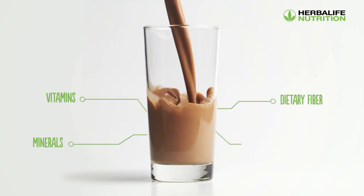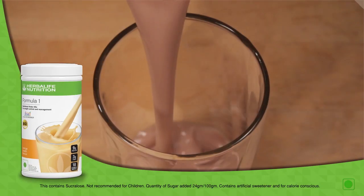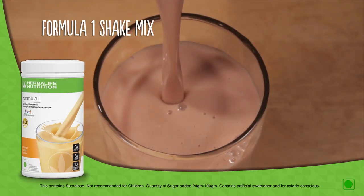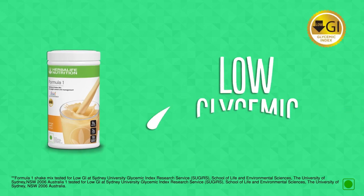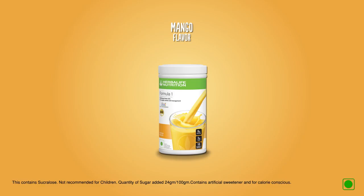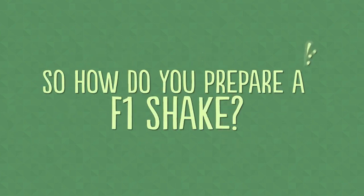It provides the desired protein and nutrition without excess fat and calories. Adding Formula One Shake Mix to your diet once or twice a day, along with portion-controlled meals and exercise, helps keep your body fit. It is a low glycemic index food, facilitating more modest increases in blood sugar and providing longer-lasting energy.